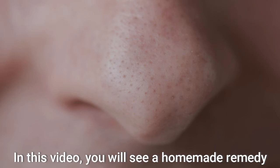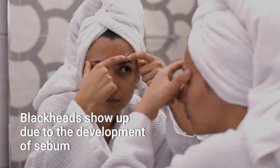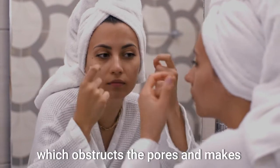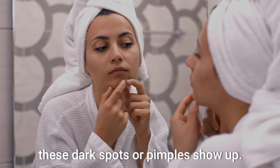In this video, you will see a homemade remedy to normally eliminate blackheads from your nose. Blackheads show up due to the development of sebum or oily skin, which obstructs the pores and makes these dark spots or pimples show up.